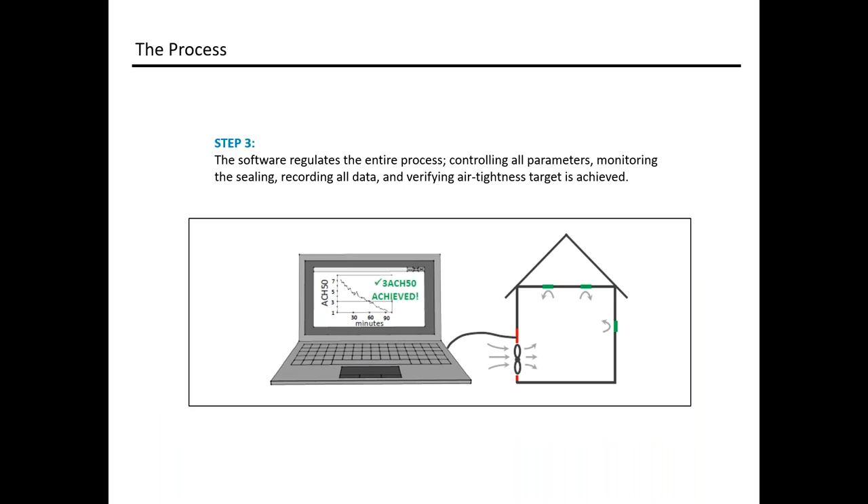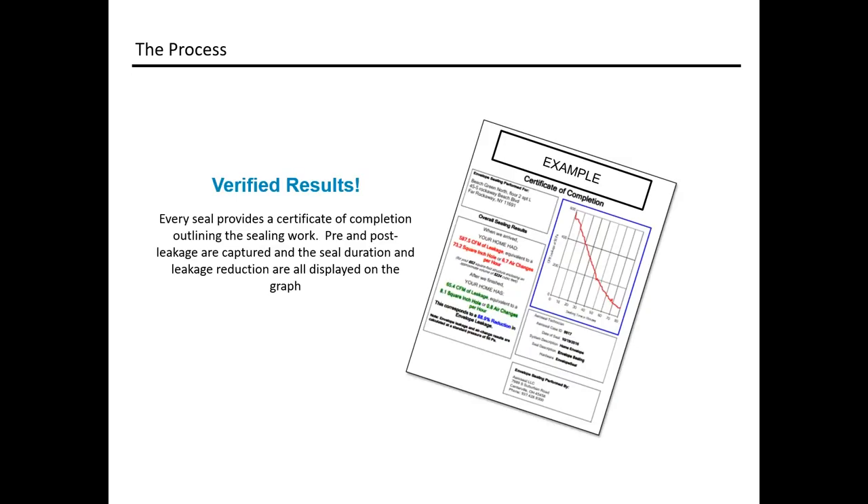The software really controls everything; the technicians manage the system based on what the software informs them to do. Once the process is done, you get a certificate showing pre-leakage, post-leakage, and the amount of time it took to achieve the results. Whether you're doing a large apartment project or a single-family detached unit, each unit sealed gets a certificate of completion showing the results of the work done.